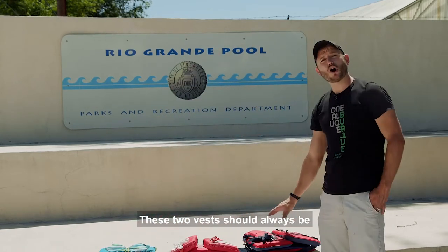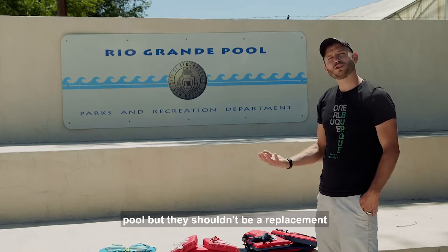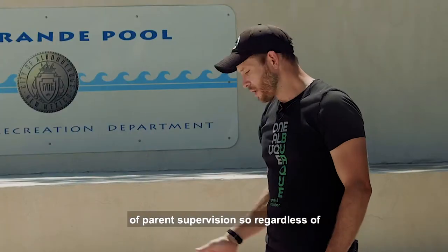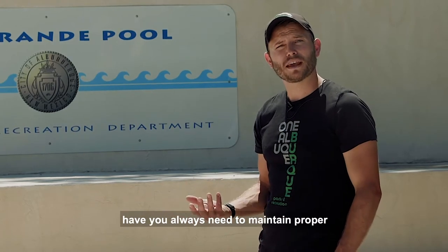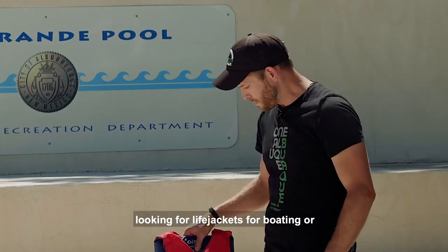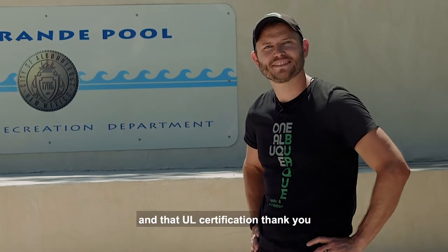These two vests should always be worn if you're on a boat or in open water. They can also be worn in the pool, but they shouldn't be a replacement for parent supervision. Regardless of which vest or flotation device they have, you always need to maintain proper parent supervision. So when looking for life jackets for boating or open water, look for U.S. Coast Guard approved and that UL certification.